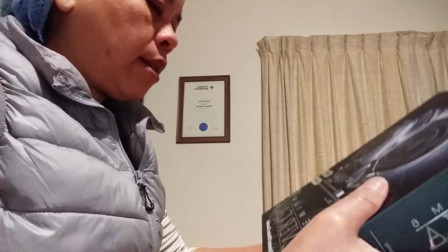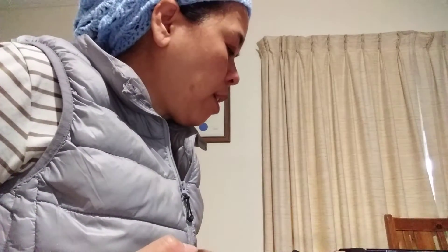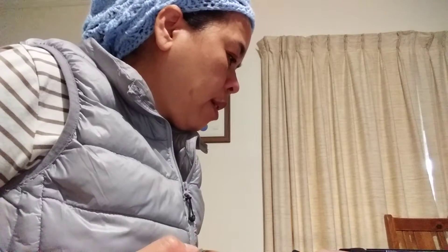Here's the charger — it's wireless. I've never had a wireless charger before. So that means the numbers and contacts haven't been transferred — they're not transferred.